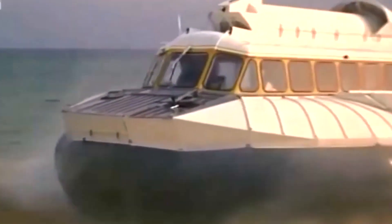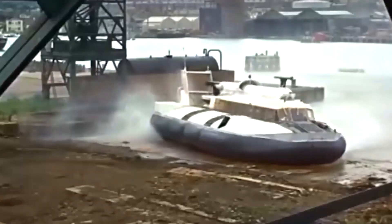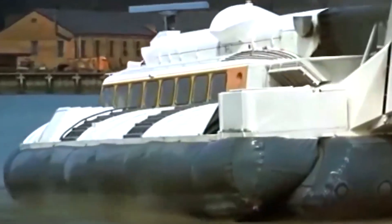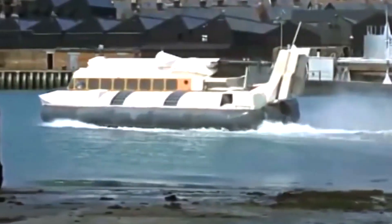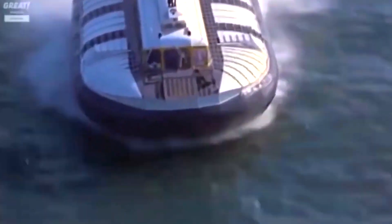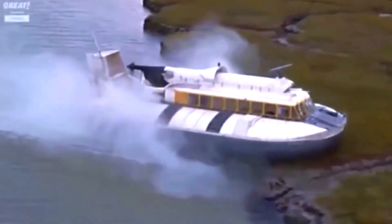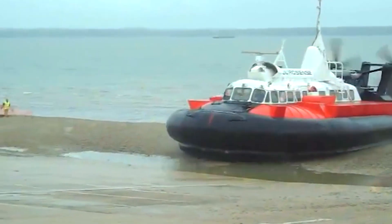The SR N6 hovercraft was a larger version of the earlier SRN series. While the first series, such as the SR N2 and SR N5, were used in commercial service as trial craft, the SR N6 was the first production hovercraft to enter commercial service. The knowledge gained during its development was crucial in the design of the SR N4, the largest civilian hovercraft ever built. The SR N6 had a length of 17.8 meters, a beam of 8 meters, a top speed of 50 knots, and a range of 170 miles. Due to its high operating costs and limited passenger capacity of under 58, it was unable to remain in civilian use. However, military versions are still in use by numerous militaries throughout the world.